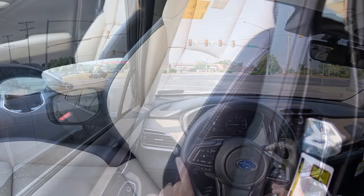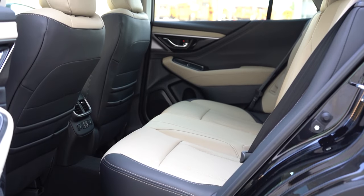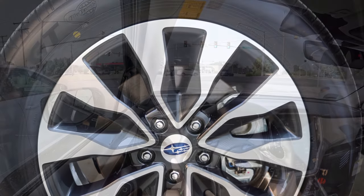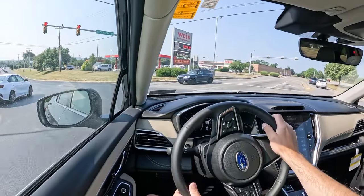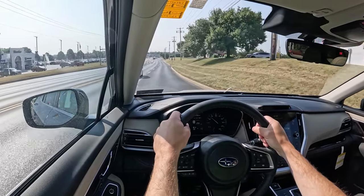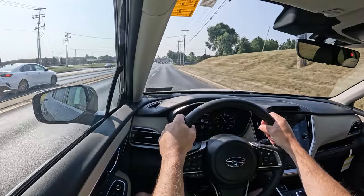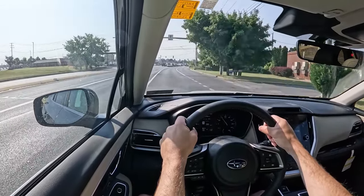Front, side, and side curtain airbags come standard, along with a driver's knee airbag up front. In the back you have LATCH lower anchors and tethers for child seats, rear child door locks, and a tire pressure monitoring system. Also standard is Subaru EyeSight, which includes adaptive cruise control with lane centering, pre-collision braking, lane departure and sway warning, lane keep assist, and automatic emergency braking. Going with the Onyx trim level and up adds blind spot monitoring with rear cross-traffic alert and reverse automatic braking.